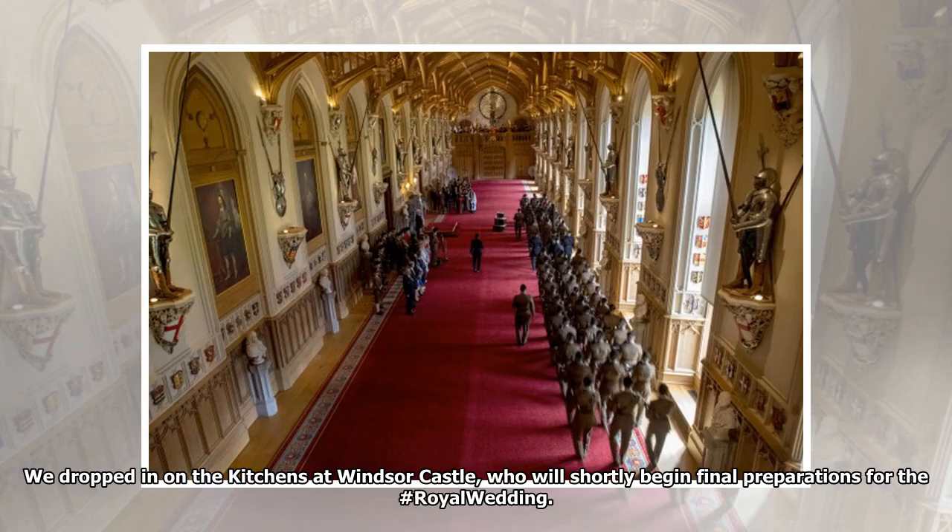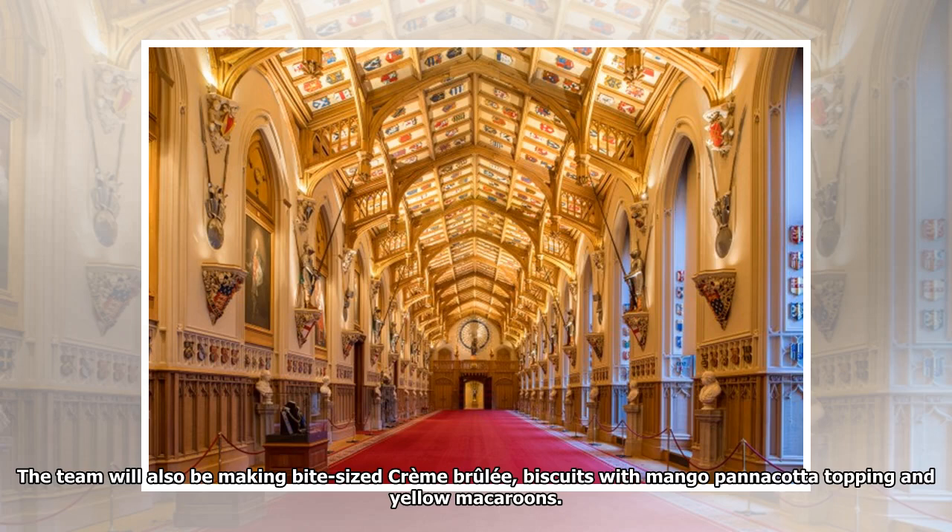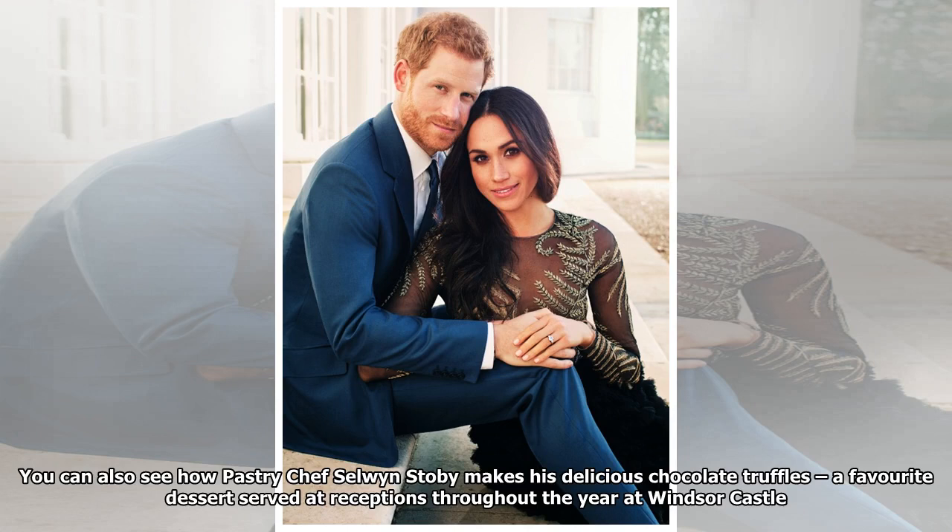The team dropped in on the kitchens at Windsor Castle, which will shortly begin final preparations for the Royal Wedding. Pastry chef Selwyn Stobie will be working on the day of the wedding and prepare chocolate truffles, a favorite dessert served at receptions throughout the year at Windsor Castle. The team will also be making bite-sized crème brulee, biscuits with mango panna cotta topping, and yellow macaroons.